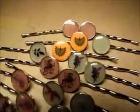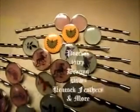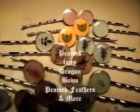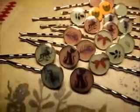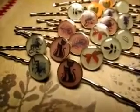I've got many different designs from peacocks, fairy, got leaves, dragons, bows, some peacock feathers, some more dragons, and our Persian kitten.